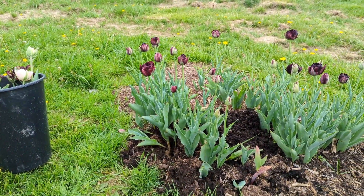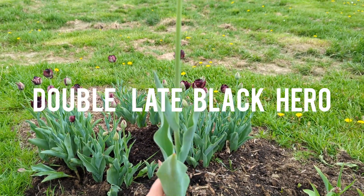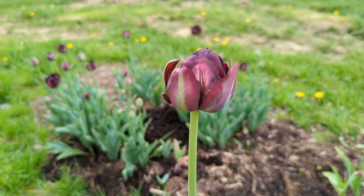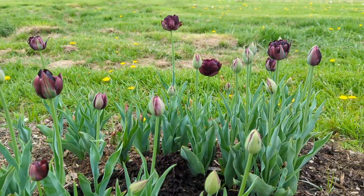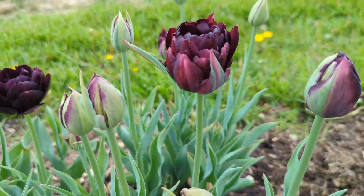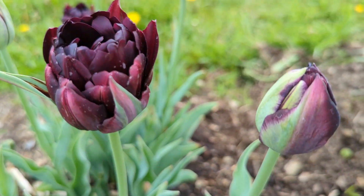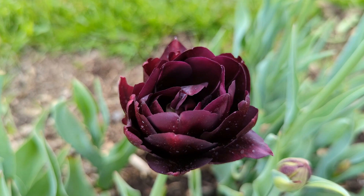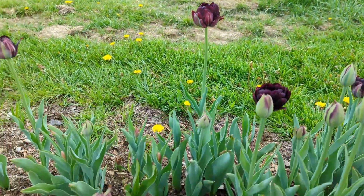Moving on to Black Hero — its velvety double flowers have a maroon luster atop long strong stems, and I was thoroughly impressed by that. These are incredibly long-lasting and good for design. Their blooms are pretty small but eventually open up very nicely into a larger peony-type bloom. Comparing their fully bloomed open size to Columbus or Dream Touch, they were at least a couple inches narrower in radius, but they still brought a ton of drama and excitement to bouquets.